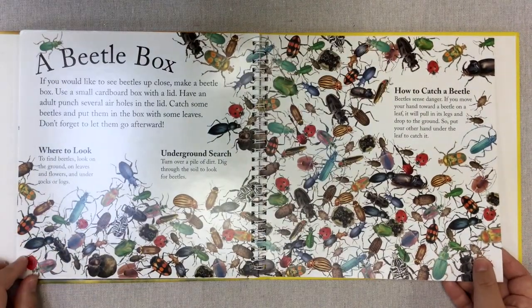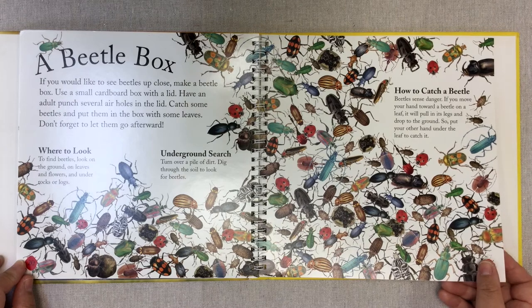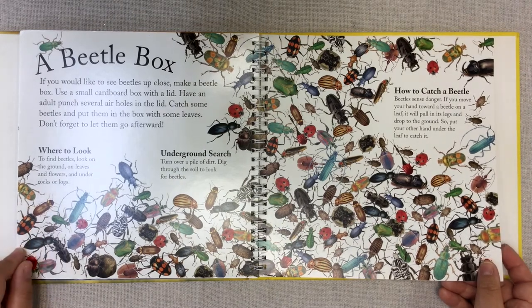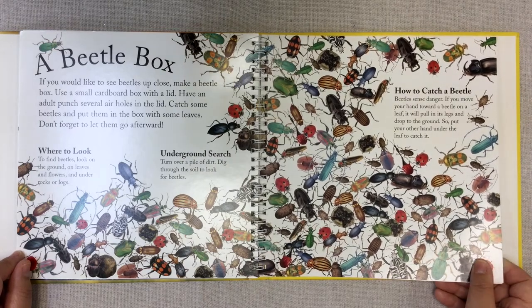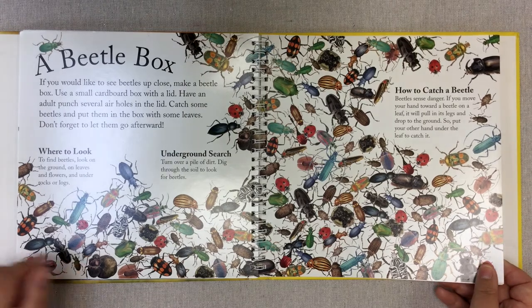A beetle box. If you would like to see beetles up close, make a beetle box. Use a small cardboard box with a lid, and have an adult punch several air holes in the lid. Catch some beetles and put them in the box with some leaves — and don't forget to let them go afterwards. To find beetles, look on the ground, on leaves and flowers, and under rocks or logs. You can also turn over a pile of dirt and dig through the soil. If you move your hand toward a beetle on a leaf, it will pull in its legs and drop to the ground — so put your other hand under the leaf to catch it.